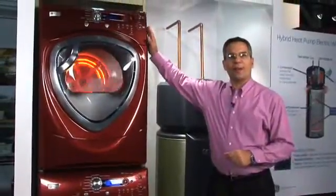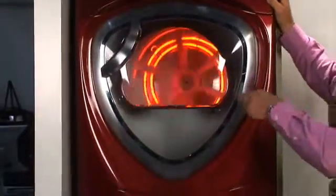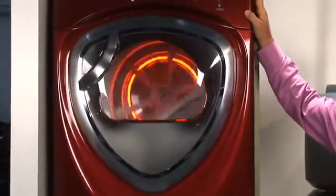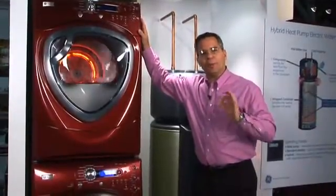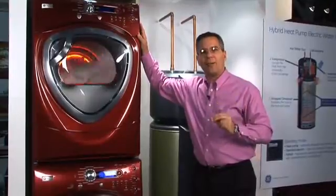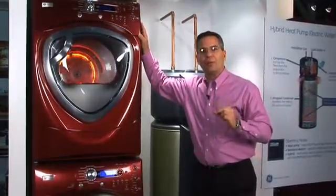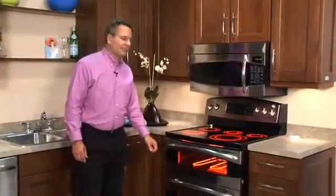Another product to talk about would be our smart dryer. A smart dryer in peak mode will go from two heaters to a single heater. Now this will take a little bit longer to dry your clothes, but it won't take twice as long. And it will reduce the power demand from 5,400 watts down to 2,700 watts, a reduction of 50%.